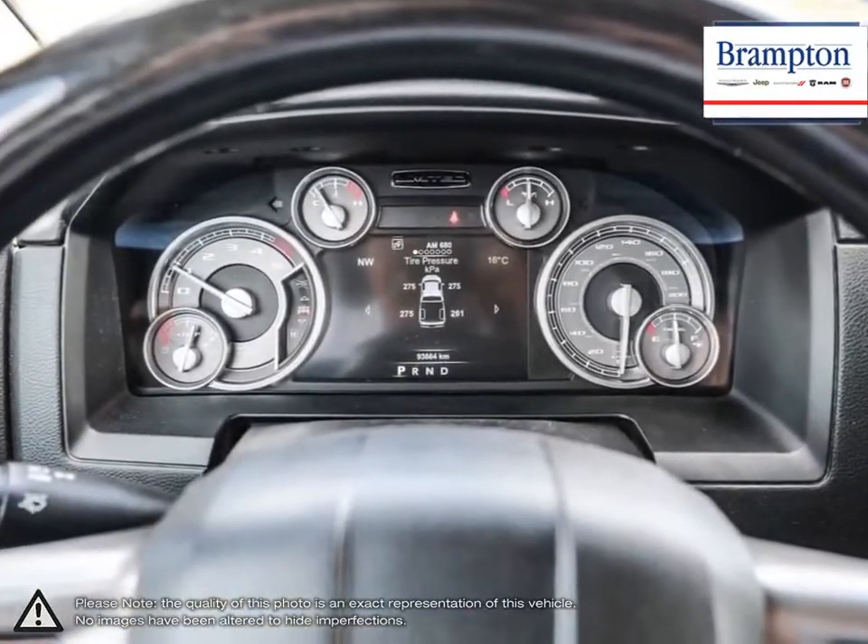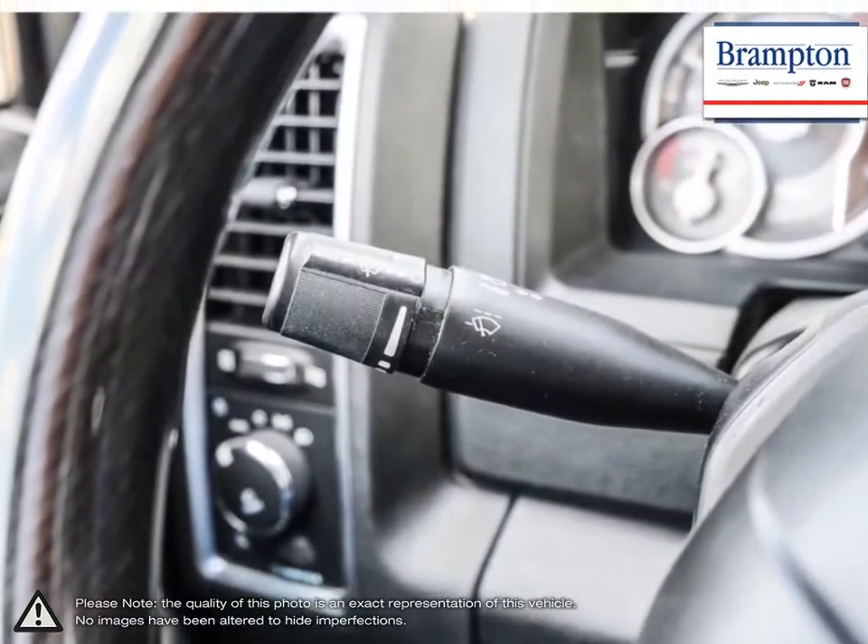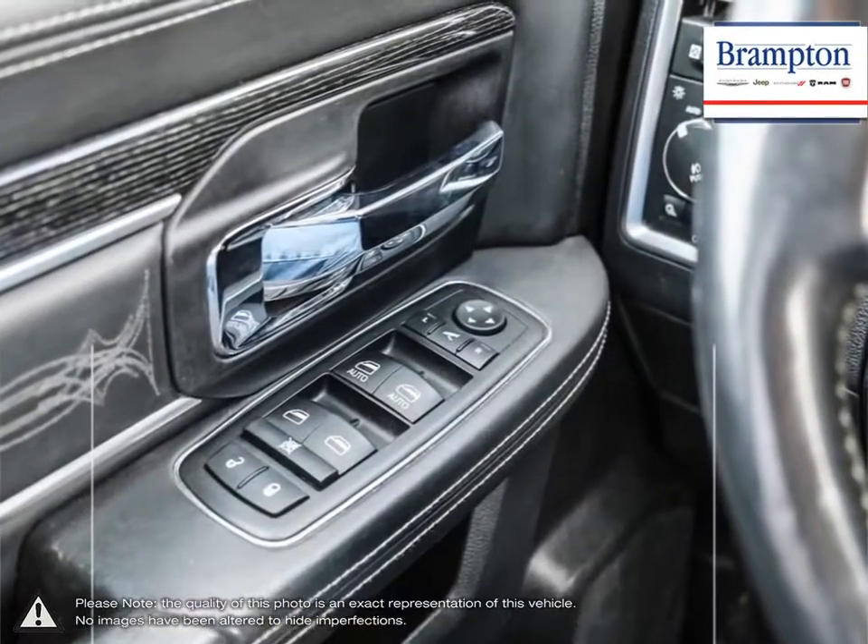We offer a huge selection of new and pre-owned inventory, courtesy vehicles, a dedicated service department, a large parts department, and state-of-the-art body shop.